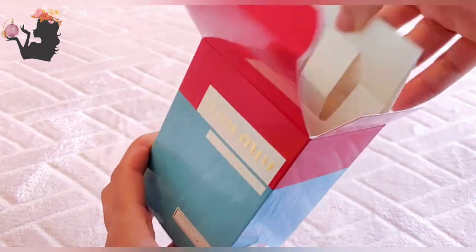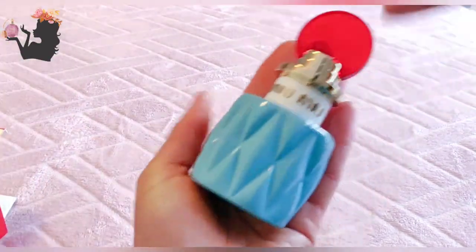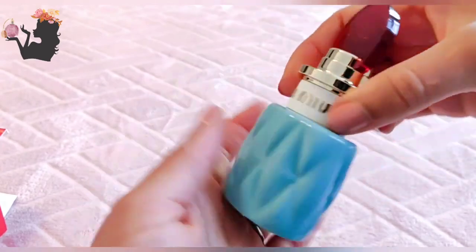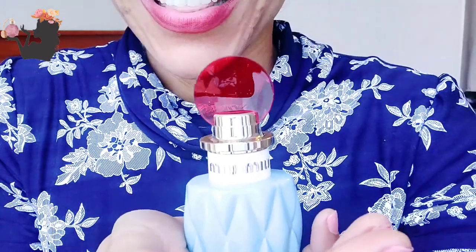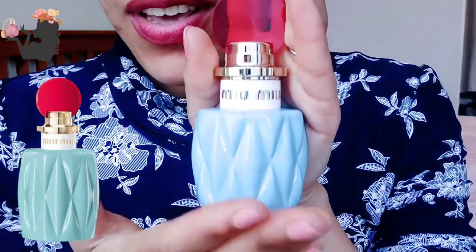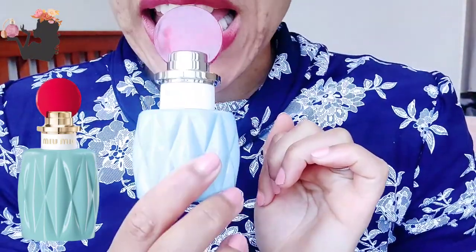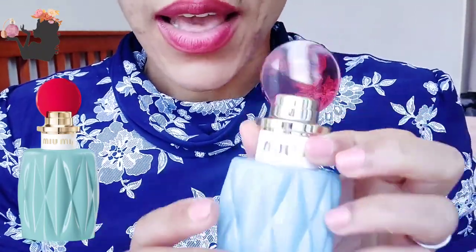So I thought, why not? The bottle also looks really cute. How adorable is that? Okay, let's try it out. I think this is possibly the cutest little bottle I've come across — very different and unique, almost like a piece of modern art. It almost looks like a lollipop.